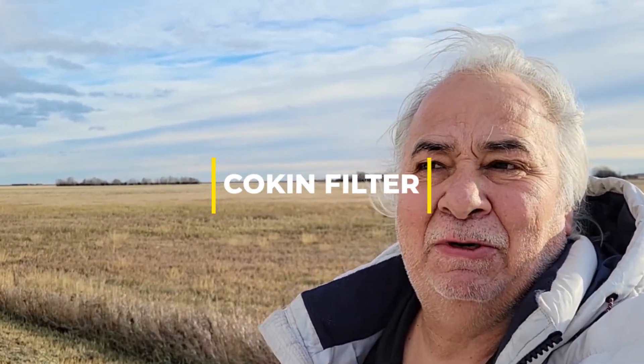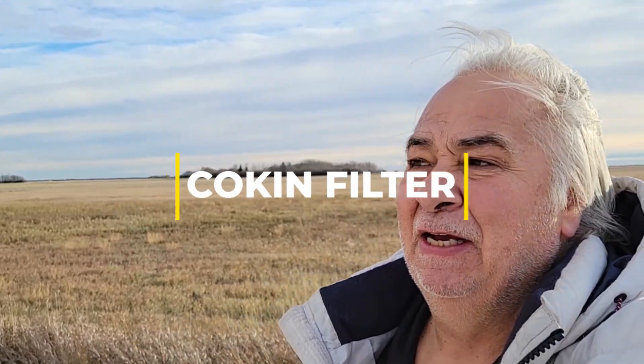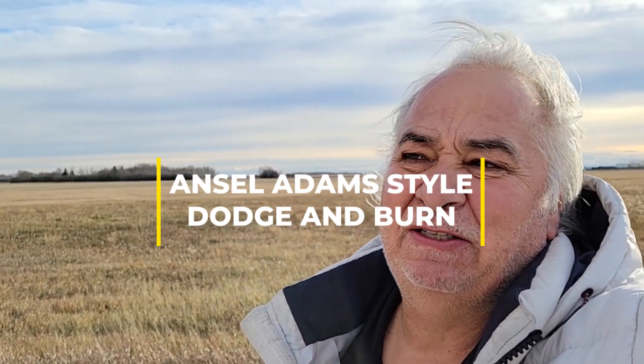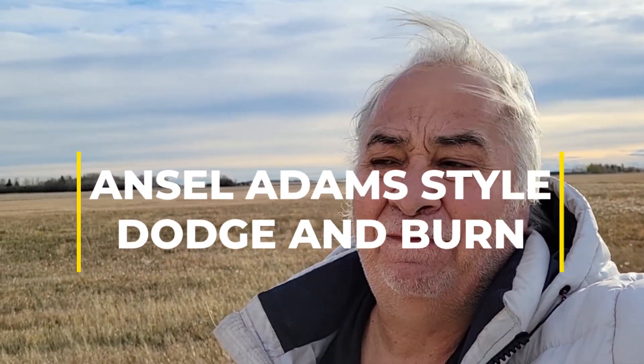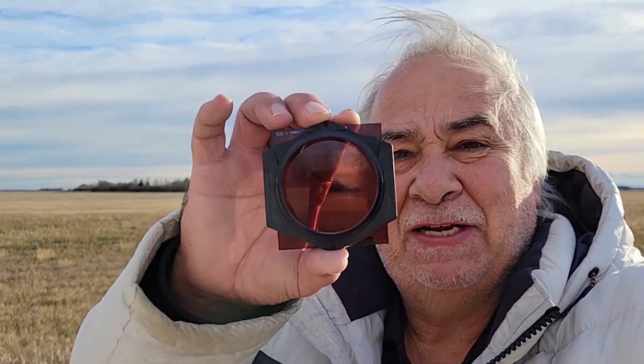What I'm trying to do is I want to get some real dramatic contrast out of these clouds, so there's a lot of photos that were taken twice — you're not going to get a full 36. So let's get home and let's develop these, let's see what we can get.